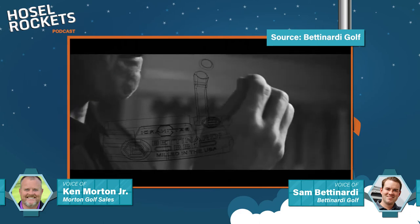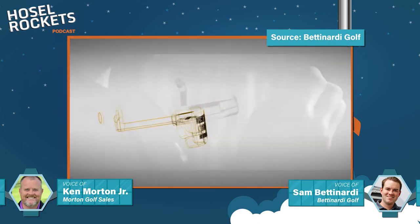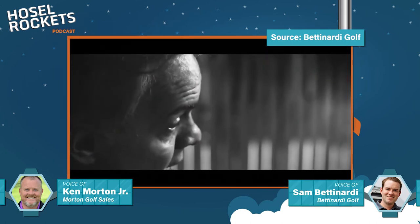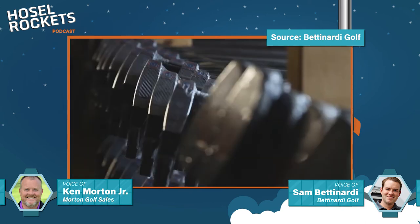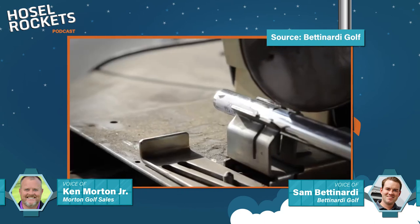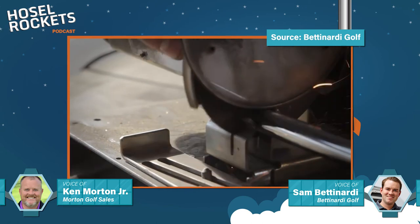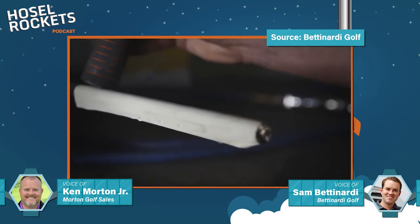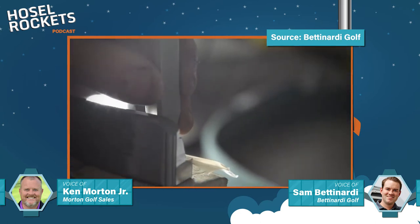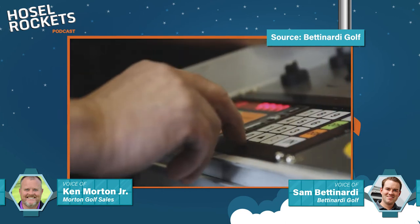He thought to himself, golfers are trying to get a little ball into a four-and-a-quarter-inch hole — why would you want the hitting surface to have a concave effect? Maybe the ball's going to come out sideways; it's inconsistent. When he was testing new face millings, he discovered the honeycomb face milling, which not only looked like jewelry — no one had ever had a face like that before — but the face was also completely flat. You got rid of the concave effect. He showed some companies and they weren't interested, so that was one of the reasons why he branched off and founded Bettinardi Golf in December of 1998.